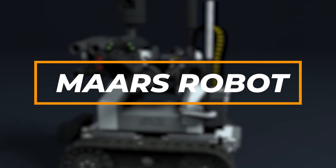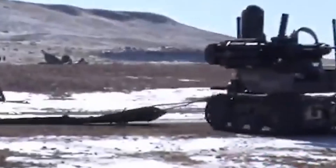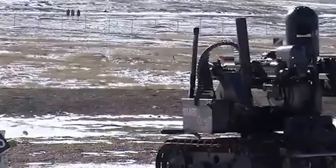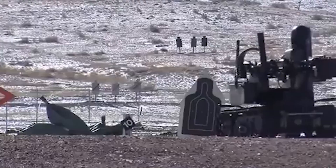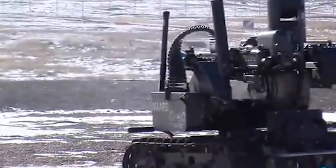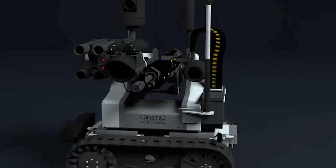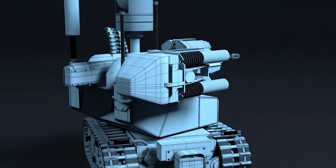Let's kick things off with number 7 on our list, introducing the remarkable MARS Robot. MARS stands for Modular Advanced Armed Robotic System, and it's a game-changer. This futuristic robot is designed specifically for military missions that require brains and brawn — a true game-changer in the world of military technology.